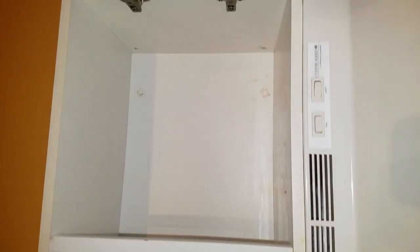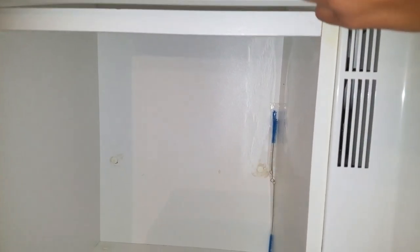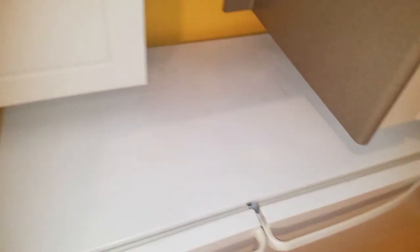We can read it on Monday. The refrigerator is in good condition, working condition. The refrigerator looks good, clean.